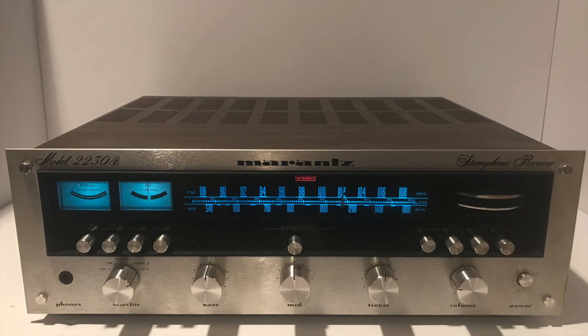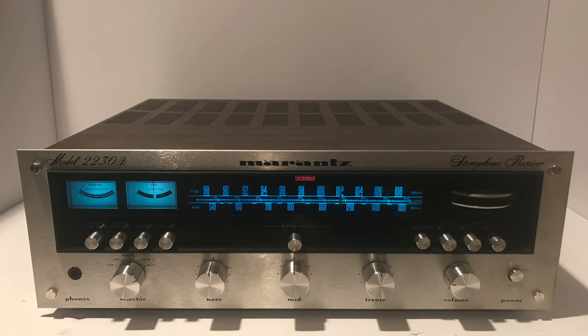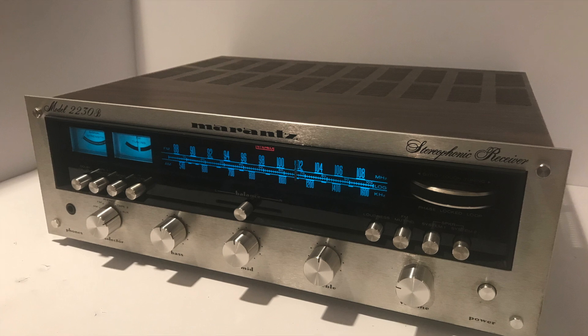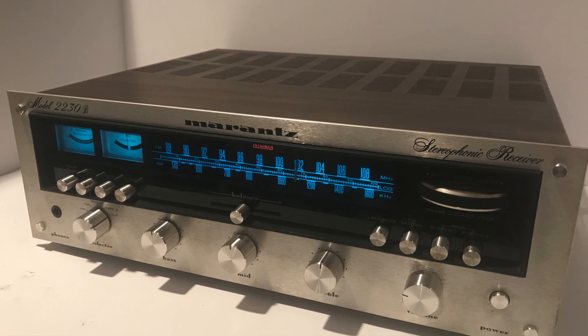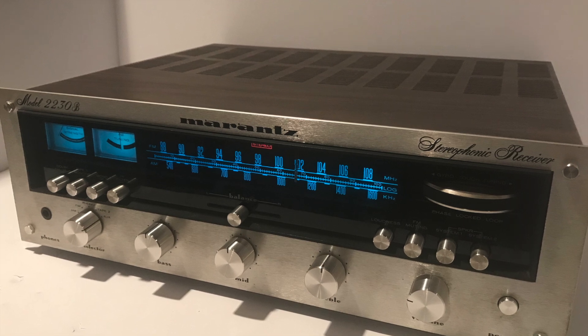A fantastic condition receiver that we got in last week. Didn't have to do much to it — a little bit of cleaning, some deoxid on the potentiometers, a cleanup of the switches, and then of course, pretty much standard with all of our Marantz units, we do an upgrade of the blue LEDs to make the display nice and bright, and to make sure those bulbs don't die out anytime soon.